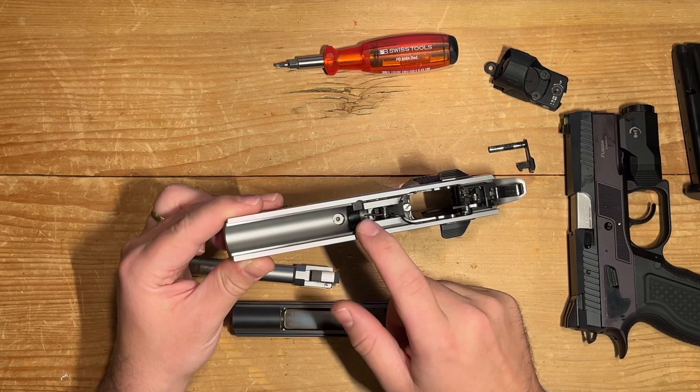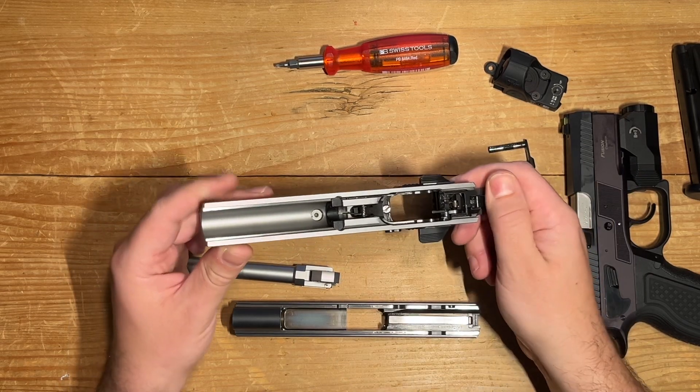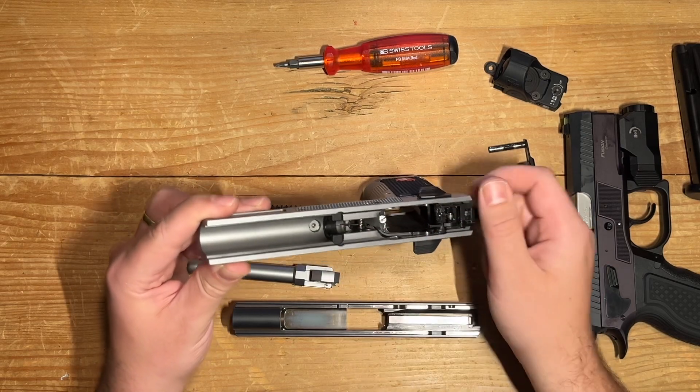The pistol includes a recoil buffer made of polymer, which should be replaced after 10,000 rounds. Though one has to wonder — who actually replaces it after just 10,000 rounds?